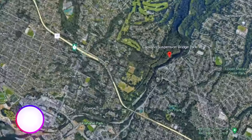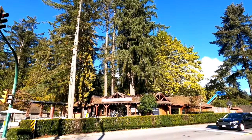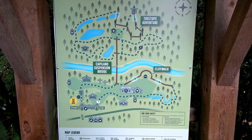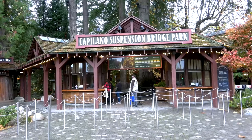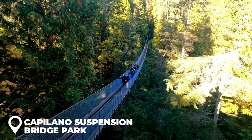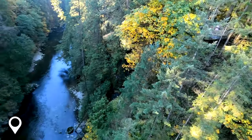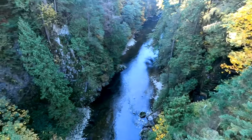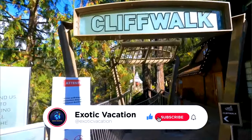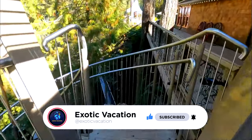Day three: Capilano Suspension Bridge Park and Grouse Mountain. Day three in Vancouver is sure to be an adventure-filled one as we explore two must-visit attractions. Capilano Suspension Bridge Park is home to a 450-foot-long suspension bridge that sways gently over the Capilano River and boasts stunning views of the surrounding forest. If you're feeling bold, you can also try the Cliff Walk, a narrow walkway that juts out from the granite cliffside above the canyon.